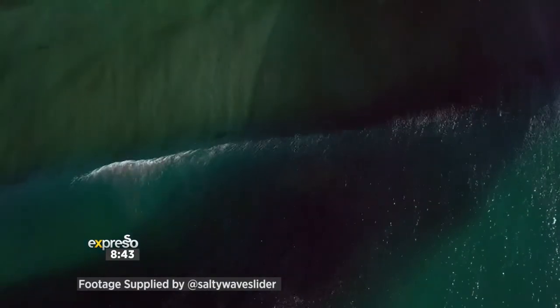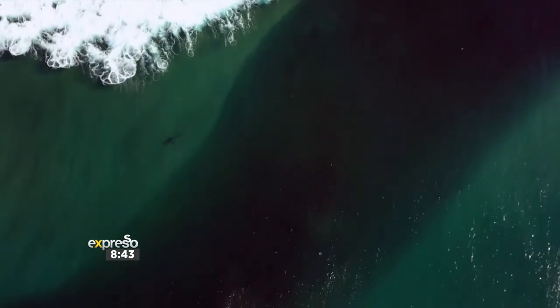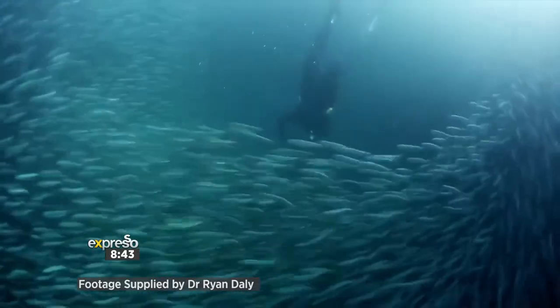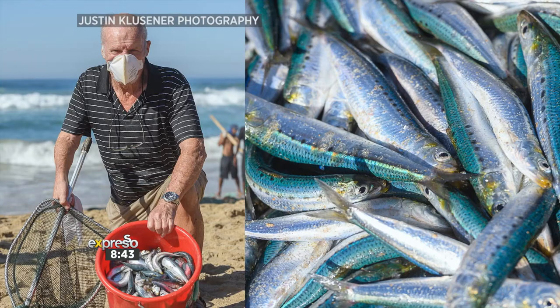This year, Dr. Daly, bigger shoals of sardines migrated to the coast than in many years before. Is there a particular reason behind this? The drivers behind the numbers of sardines that we see are largely unknown. But this year has certainly been a bumper year — we've seen such a volume of sardines, more than I've ever seen before. I think the conditions have been perfect this year for the run, for the number of sardines to all be concentrated up against the coastline in the KZN South Coast. It's been incredible to see.